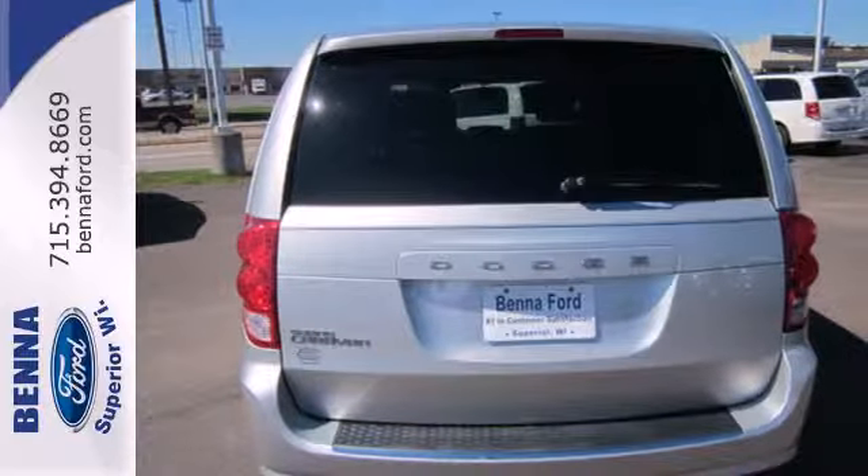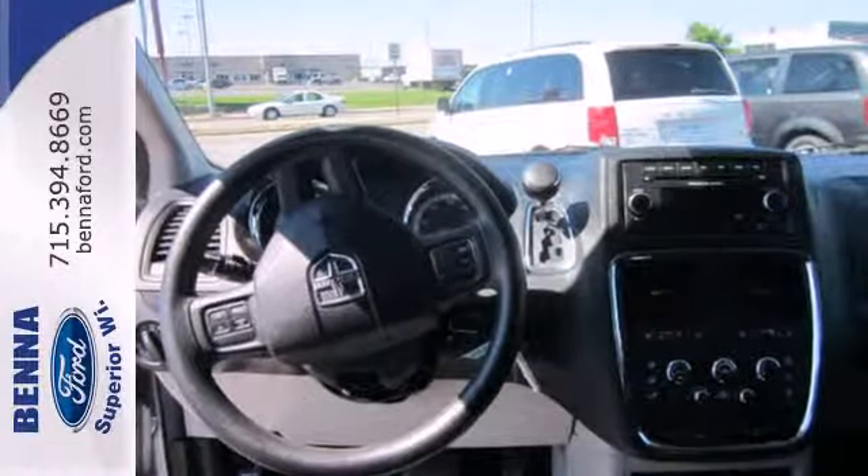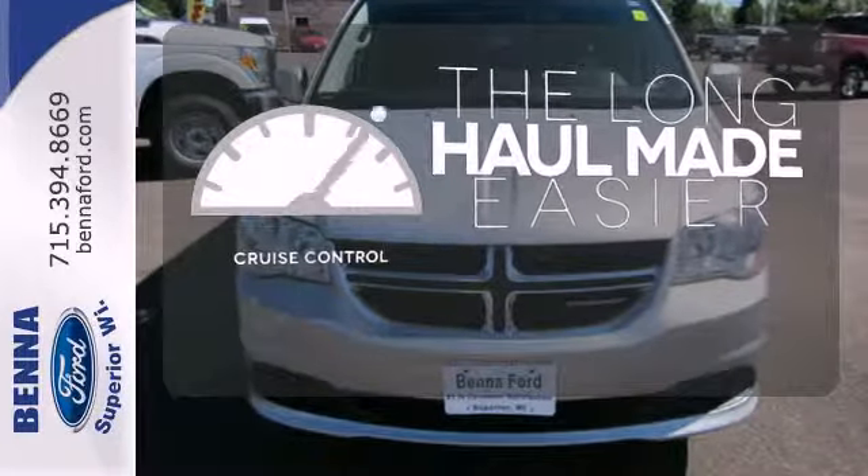Enjoy the convenience of heated door mirrors and a CD player with steering wheel audio controls. With cruise control, you can maintain a consistent speed on those long road trips.